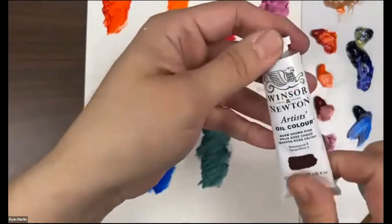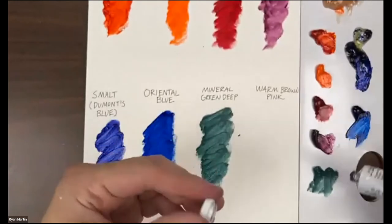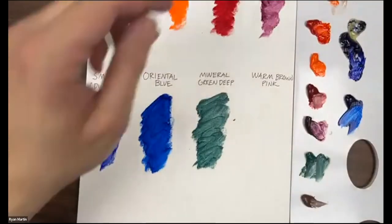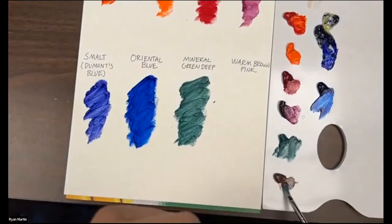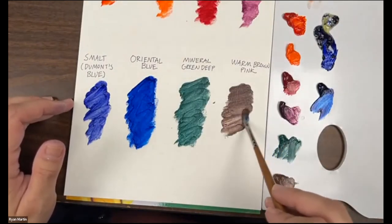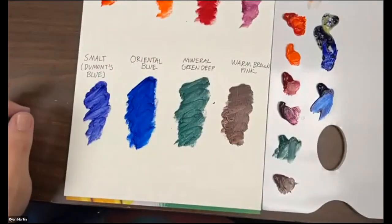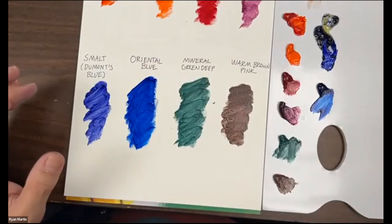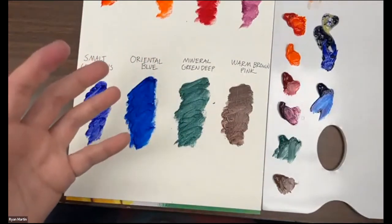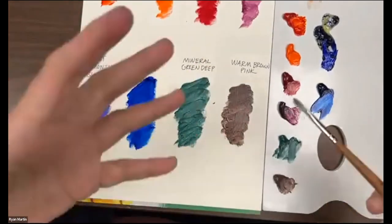Warm Brown Pink is a color I didn't know I was going to be as excited about. I don't use a lot of browns — I typically mix them, but you risk getting colors muddy. This warm brown pink has a warmer tone versus like raw umber; burnt sienna is very orange and sour — this is much more muted. It's also great for portraiture with darker complexion people. It works great for skin tones — a nice warm pink or warm brown without getting too muddy.